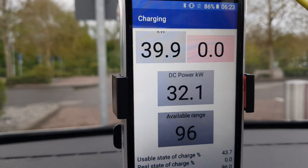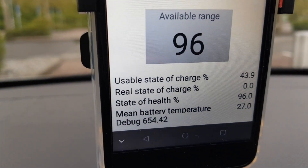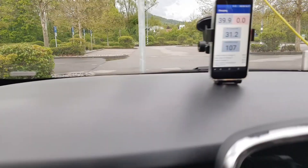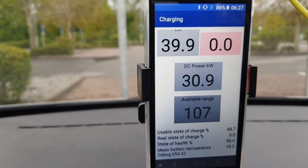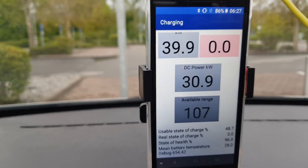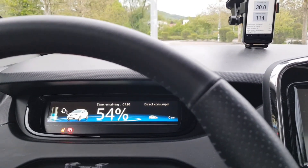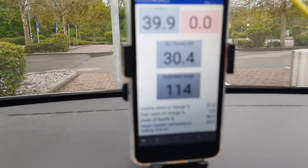The battery mean temperature is already slightly rising to 27 degrees Celsius. Now at 50% state of charge, the charging power is still 30.9 kilowatts DC, just went down from 31-point-something kilowatts DC. The time is 6:28.